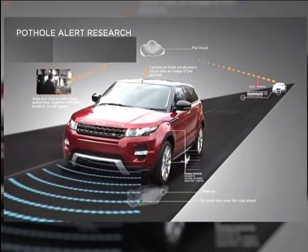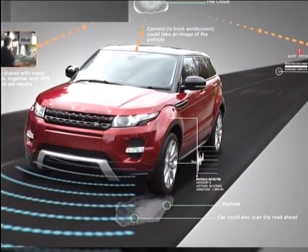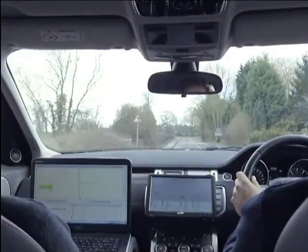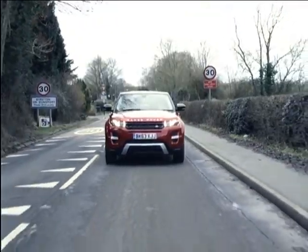The new technology also hopes to share the data in real time with other vehicles and road authorities. So if a car can receive a warning from another vehicle about severe potholes or broken manholes ahead, drivers would be able to slow down and avoid the danger.